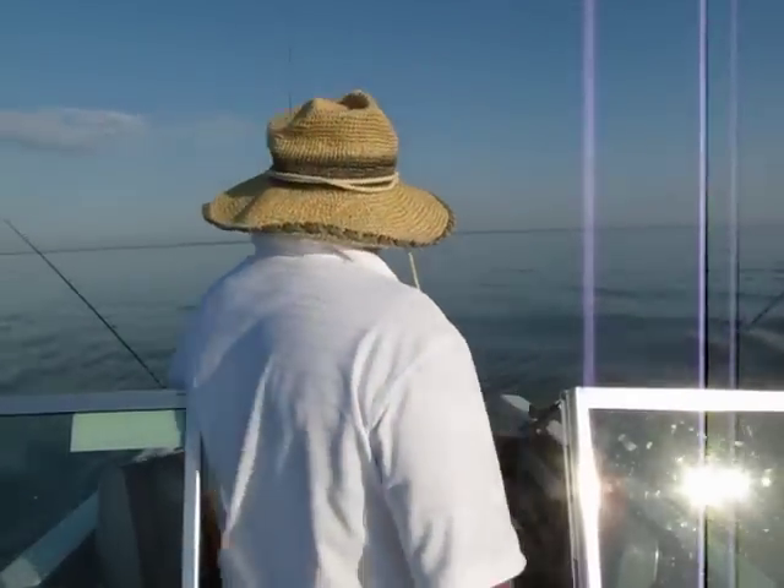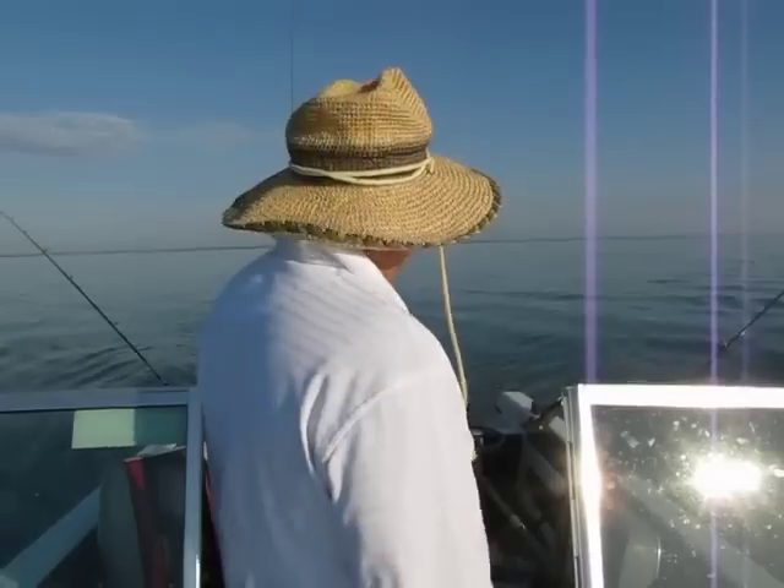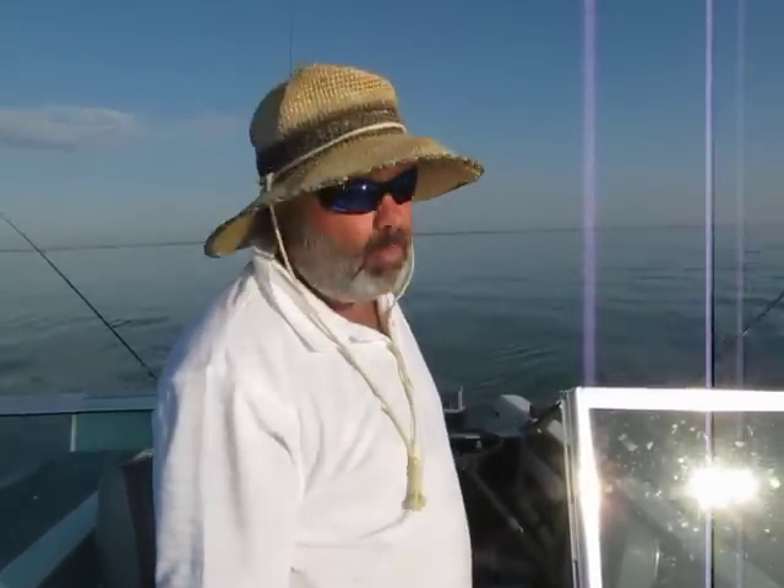I'll give you the over-the-hump report. We have three walleyes in the cooler being iced down. We caught two right away in the morning, and the first one was the largest one.